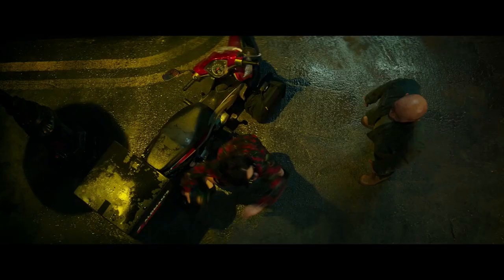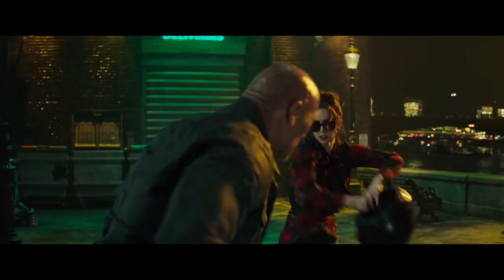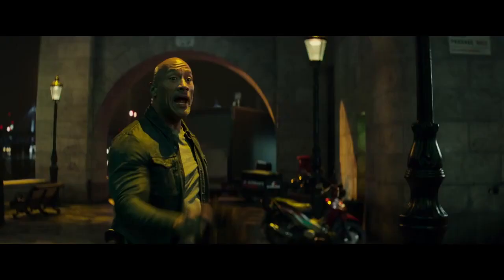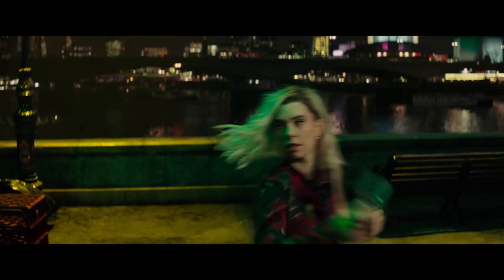Vanessa took to the stunt training incredibly well, and we built out a library of moves and things that define Hattie. The idea was always by design that we would intercut those fight scenes, and we would see Hattie Shaw and Shaw actually fight in similar styles. They both like found objects — Deckard fights with a toaster, Hattie fights with a bob.